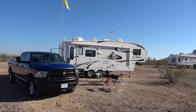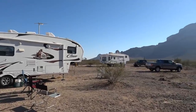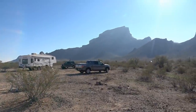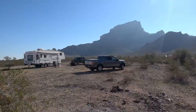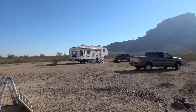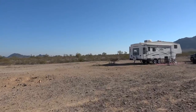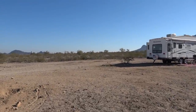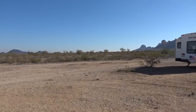Hey guys, Ray from LoveUrv.com. I'm still camped here at the Saddle Mountain Dispersed Camping Area and I thought today I'd take a hike up into the mountain area. I've heard from several folks there's some neat ancient petroglyphs up there so I'm gonna go see it for myself, and I thought I'd take you along and show you the landscape once you get closer to the mountain.